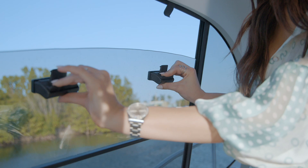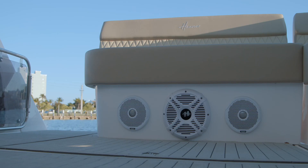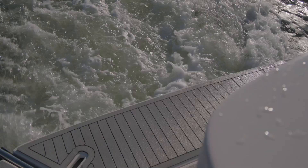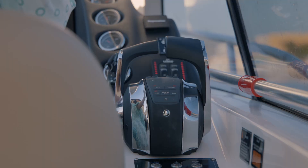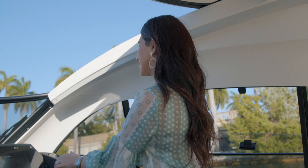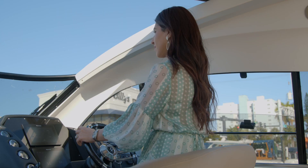This hull comes with five Fusion speakers and a subwoofer which allows for an awesome party. The 375 is powered by two MerCruiser 6.2-liter 350-horsepower engines. This vessel reaches a maximum speed of 33.1 knots and cruises comfortably at 19.5 knots.